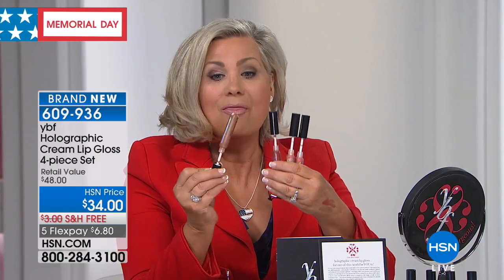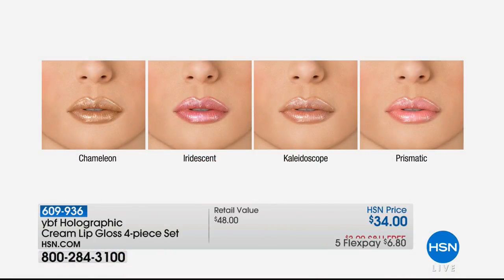You get four shades with light diffusing pigments — that pearlescent powder mixed with liquid. You get a nude shade to change the others, and three beautiful coral, pink, rosy, and brown shades. Chameleon changes the other shades lighter or darker. Iridescent, Kaleidoscope, Prismatic — it's not like anything I've developed before. We were able to make lips appear fuller all over. Two are chocolate flavor, two are vanilla.